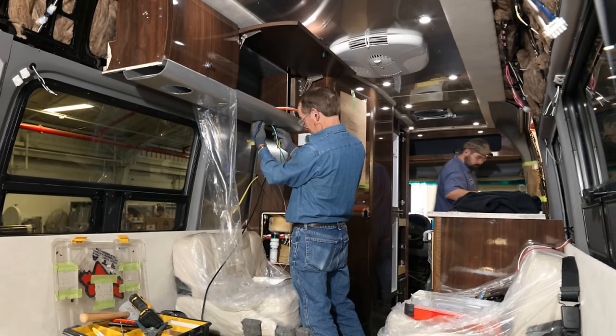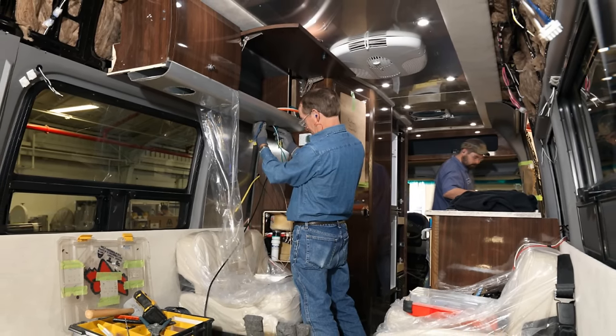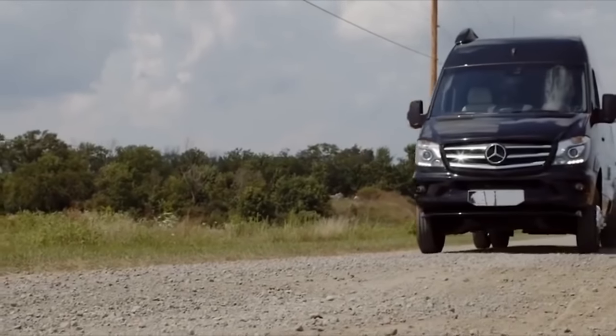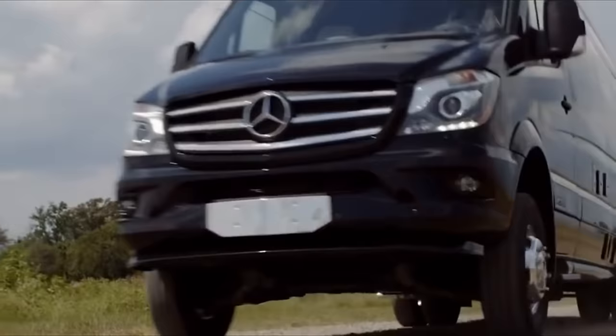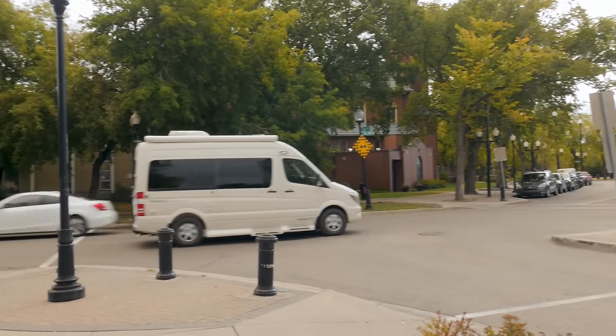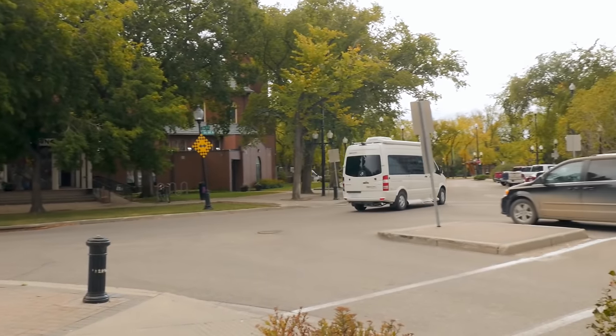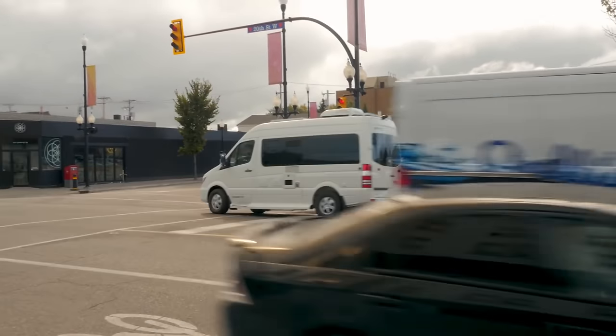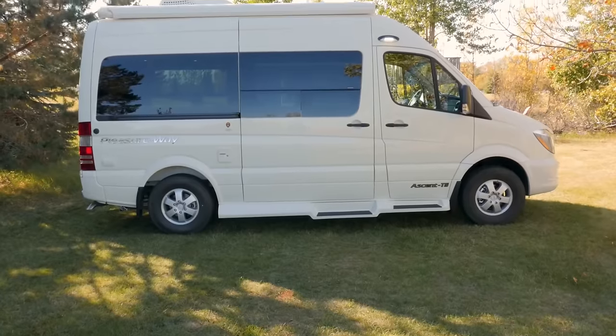I'm not saying the Interstate 19 is poor quality — it's not — but the Pleasureway Ascent is higher quality. So, if you love the Airstream brand or really need all-wheel drive, the Interstate 19 is the right choice. If quality backed by a longer warranty is more important, or you want to carry 4 passengers with 3-point seatbelts and sleep 3, then the Ascent is the right choice for you.